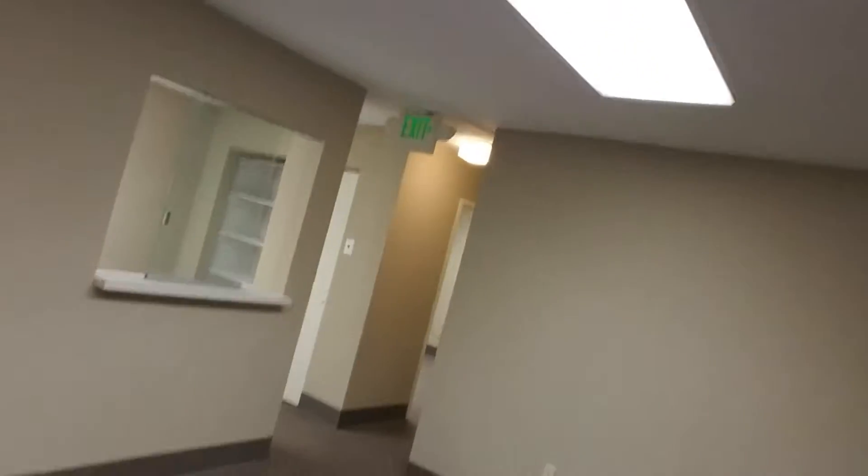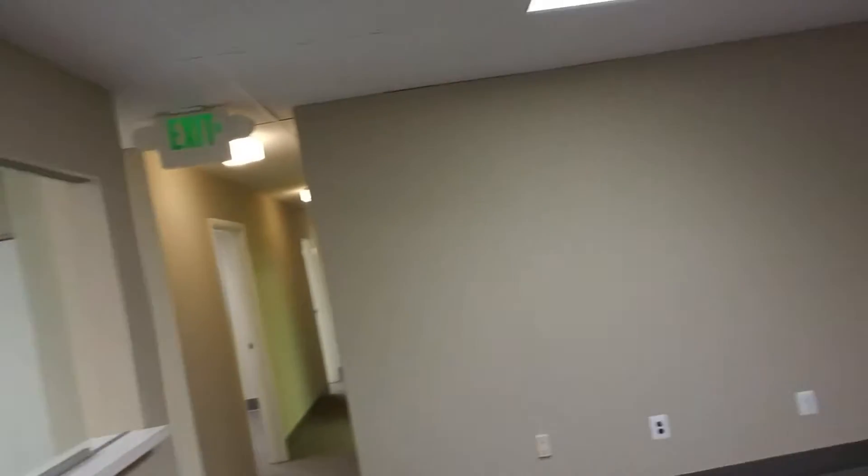This is a former medical space, can be used as a medical practice or dental practice. Right here I am standing in the reception area. Let me show you around. Here is the reception and waiting area.